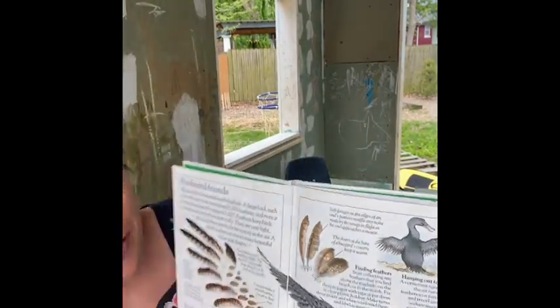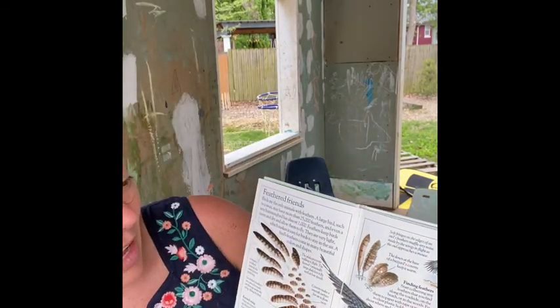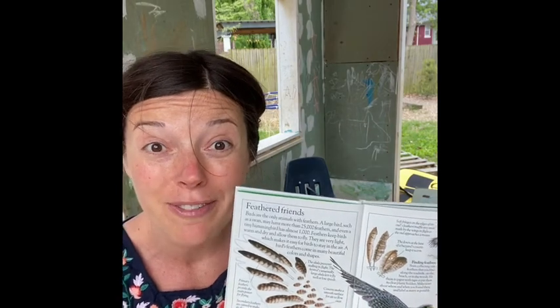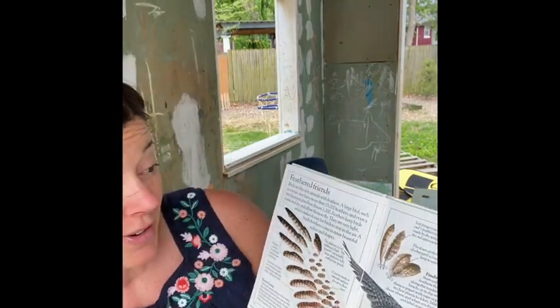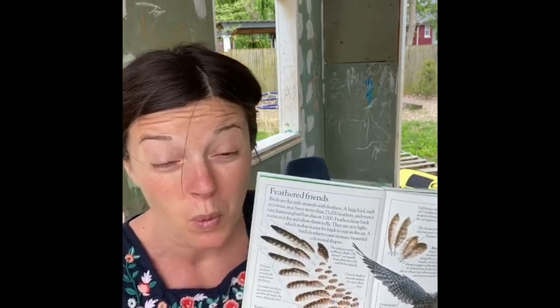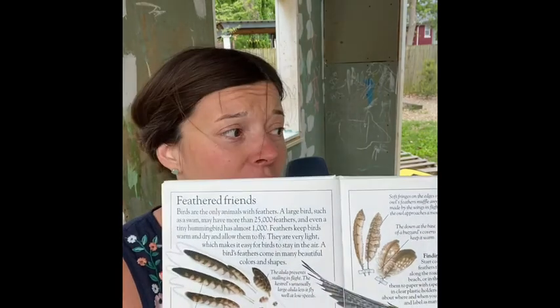Our Feathered Friends. Birds are the only animals with feathers. I'll say that one more time because it's really interesting — birds are the only animal with feathers. A large bird, such as a swan, might have more than 25,000 feathers. And even a tiny little hummingbird has almost 1,000.